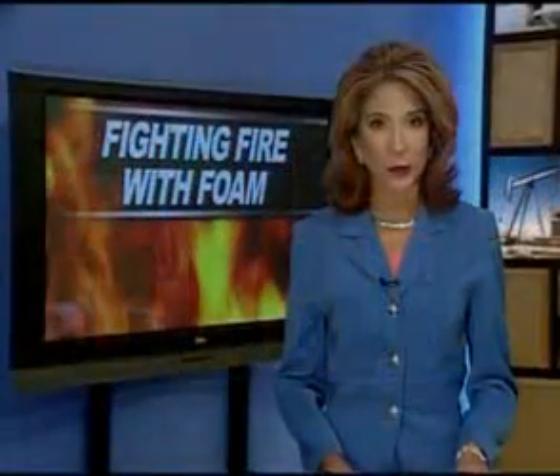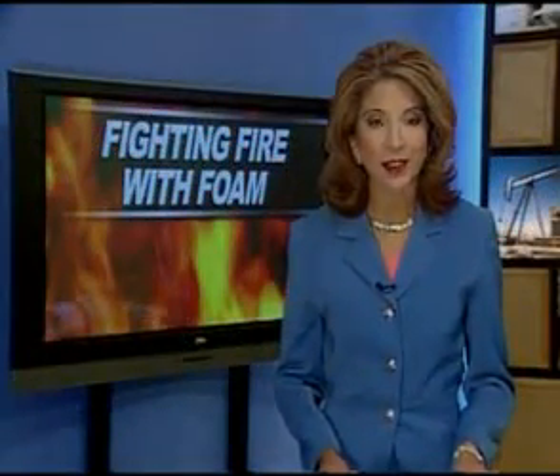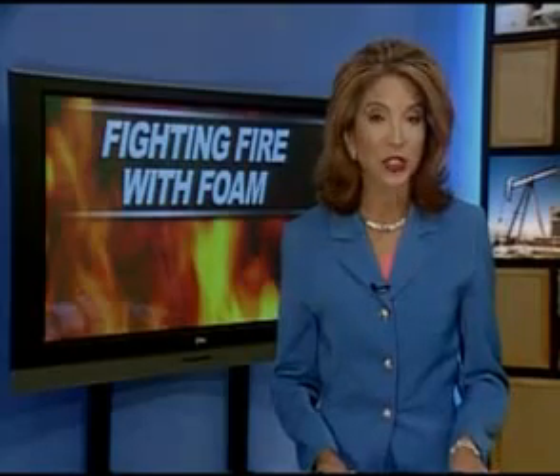With grass fire season rapidly approaching, officials in Norman are researching a firefighting product. That product is a fire suppressant called Cold Fire. KSBI-TV's Ashley Shibley joins us — she talked with firefighters today and put this product to the test.